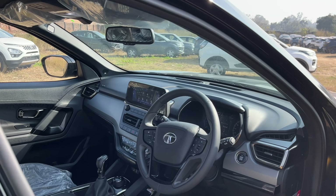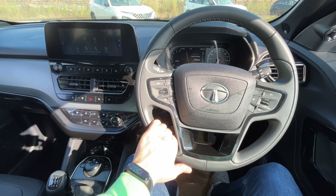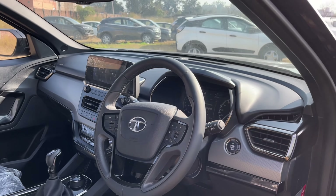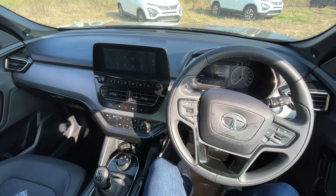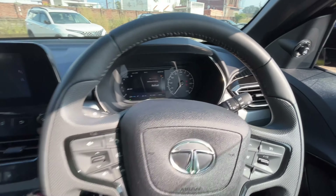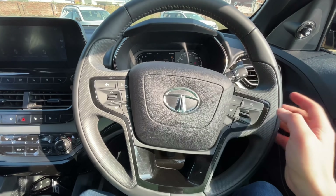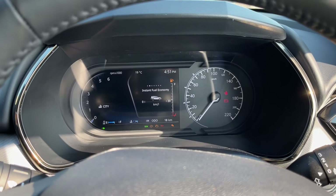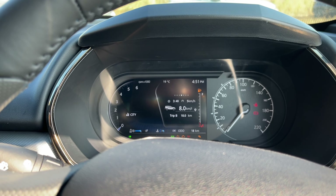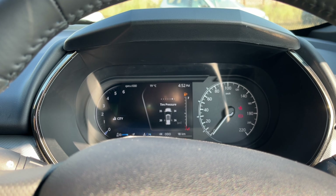Inside the Safari and Harrier, you will not see much internal difference. You get both digital and analog instrumentation. In city rides it gives a good response, and on the highway the steering feels light, which is good. There's Tata branding and six airbags on the dash. The cluster shows fuel efficiency, distance to empty, instant fuel economy, Trip A, Trip B, and power/torque readouts while driving. You also get a tyre pressure monitoring system.